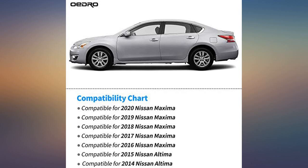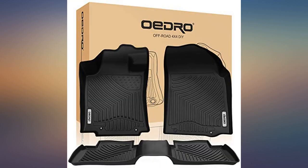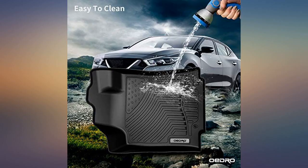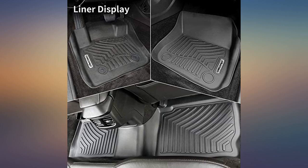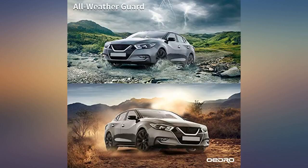Purchased for my 2017 Maxima SL — I am more than satisfied with my purchase. These are very high quality mats and are an absolutely perfect fit. I have also owned the name brand all-weather mats and these seem to be of even higher quality. I would highly recommend if you're in the market.